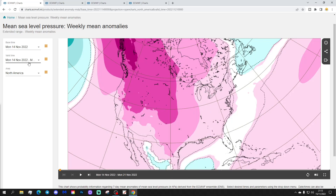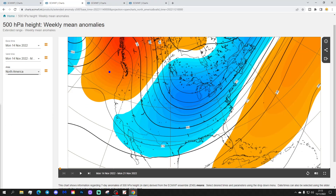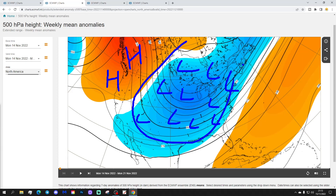Starting off with the week one mean pressure anomaly for North America, covering the 14th to 21st of November. We've got a ridge of high pressure far west and northwest of Canada and into northern and western parts of America. That will be sending the jet stream southwards, and there'll be a trough of low pressure bringing colder air down across the country.